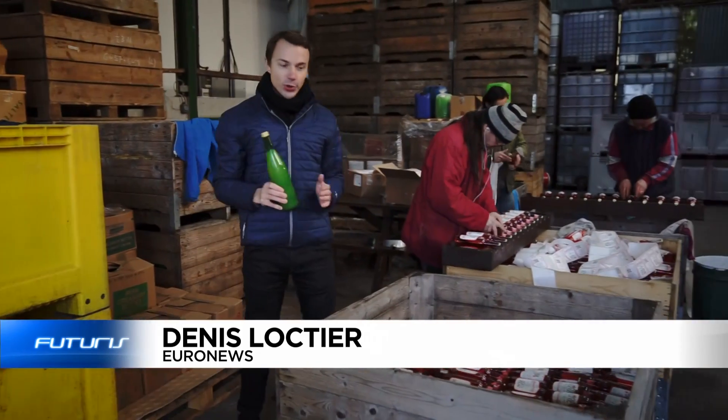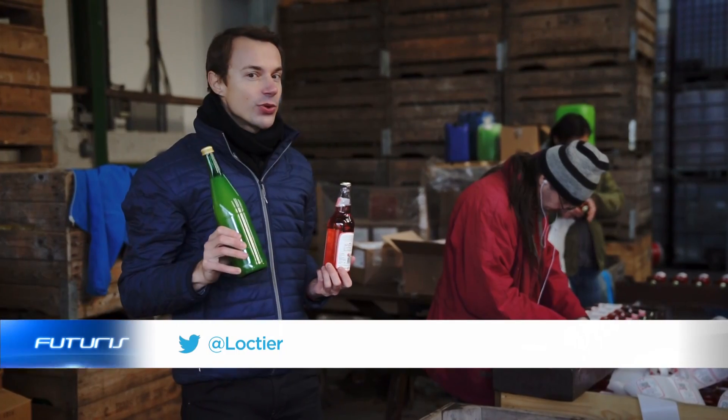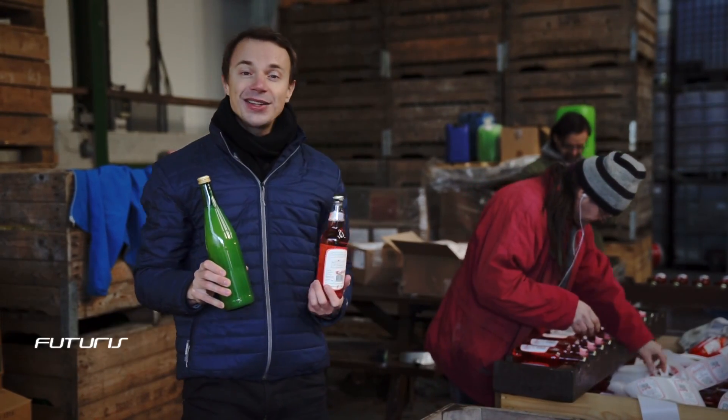We like our fruit juices fresh, our olive oil extra virgin, our cider aromatic, and there is an electrifying new technology that can make those easier to produce and healthier.